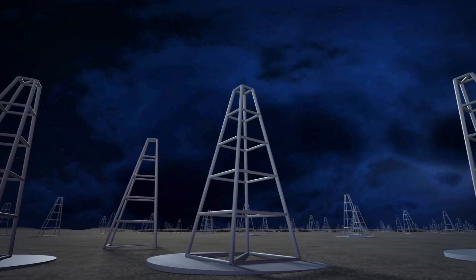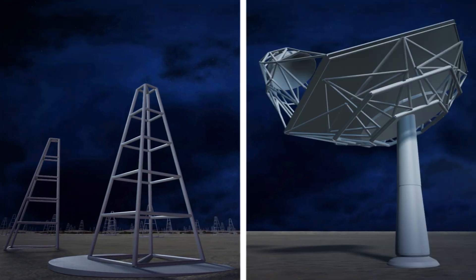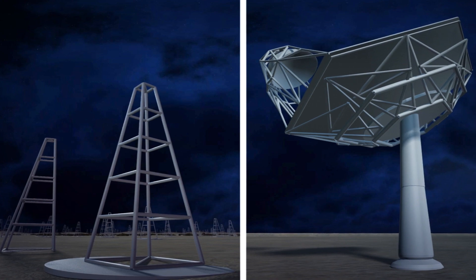SKA1-Low will operate in frequencies between 50 and 350 MHz, while SKA1-Mid will operate in frequencies between 350 MHz and about 15 GHz.